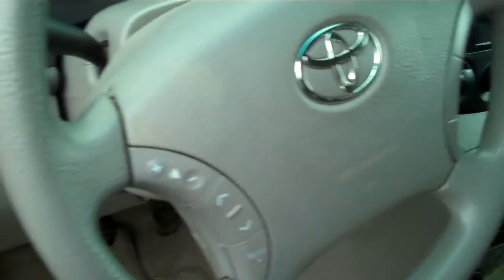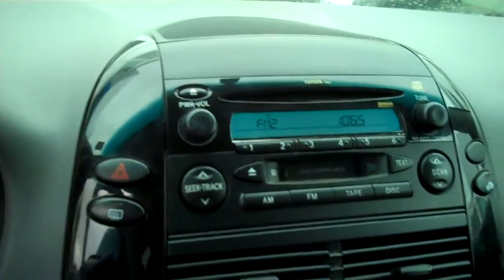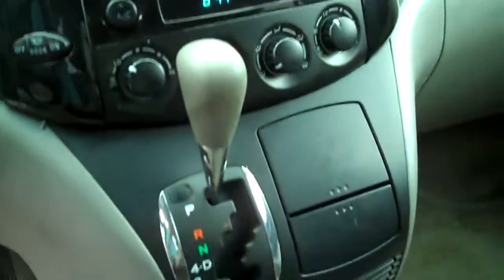Light titanium interior. Redundant steering wheel controls for the stereo. The odometer reads 71,289. CD, cassette, automatic climate control. Pass through to the back. DVD player. Quad buckets.